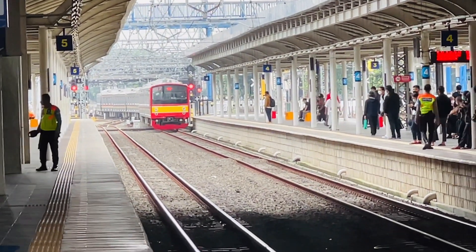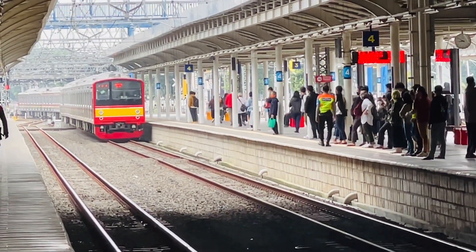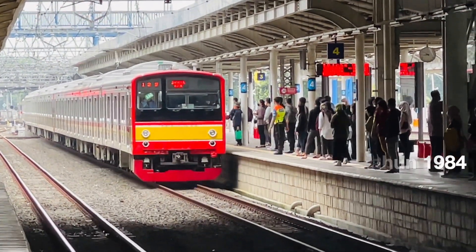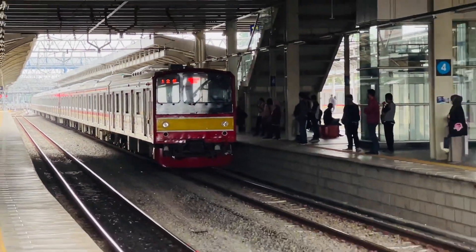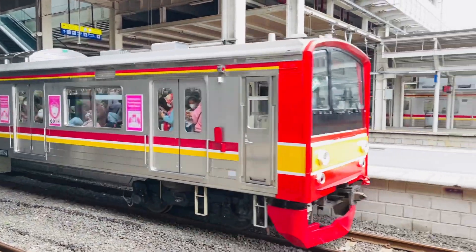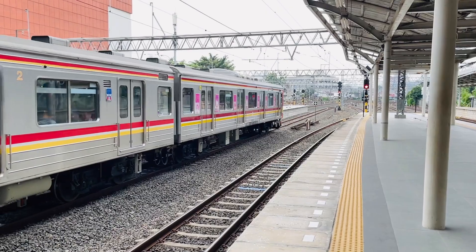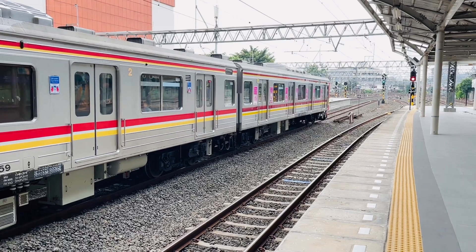The JR205, also known as Kokutetsu 205 Keidensa, is a KRL introduced in 1984 — so it is newer. It was introduced by Japanese National Railways (JNR), and after privatization, the JR205 was operated by East Japan Railway Company and West Japan Railway Company. This KRL has quite a large operational presence in Indonesia; the 205 series was first brought in by PT KAI KomuterLine at the end of 2013.